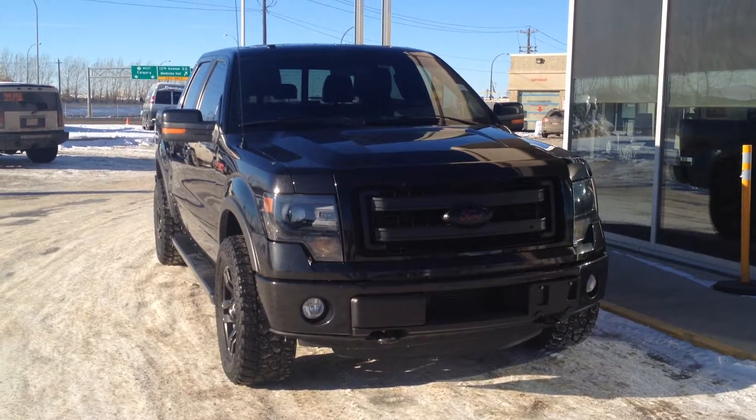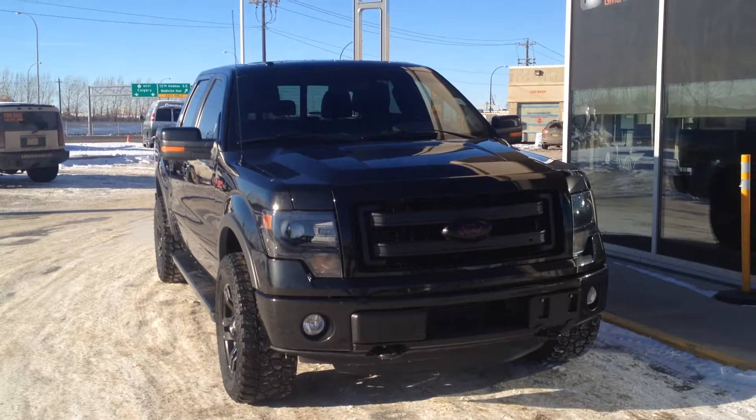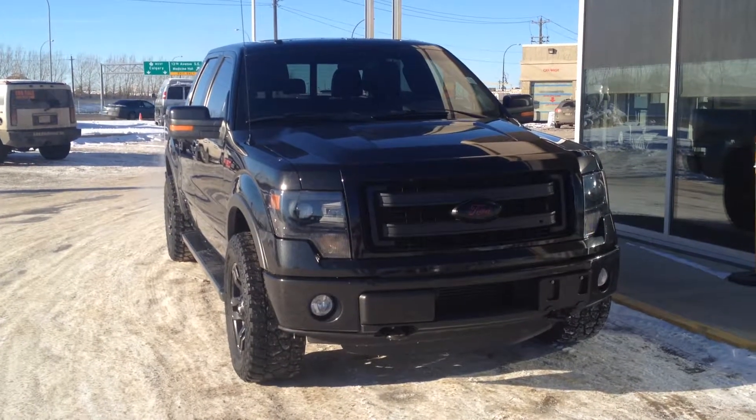Once again, we have a pre-owned 2013 Ford F-150 with a 3.5 V6 turbo EcoBoost and a 6-speed automatic transmission. Come on down to Davis Buick GMC in Medicine Hat and take a look or take it for a ride.